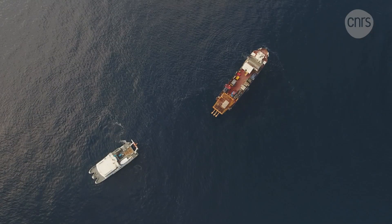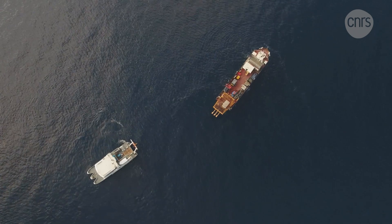The cage can start its long descent to the depths of the sea.